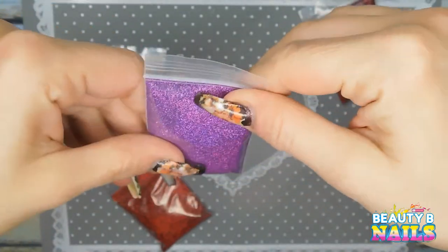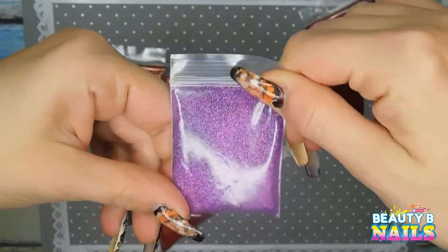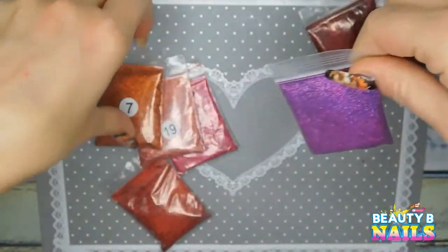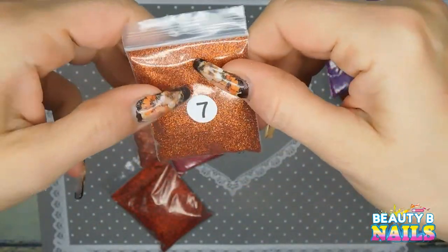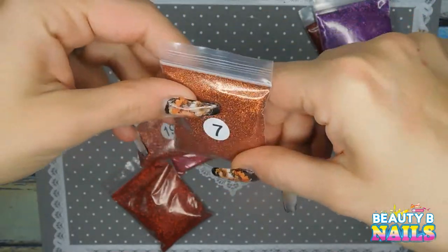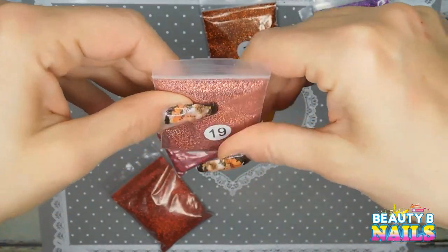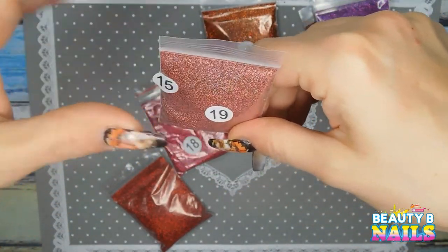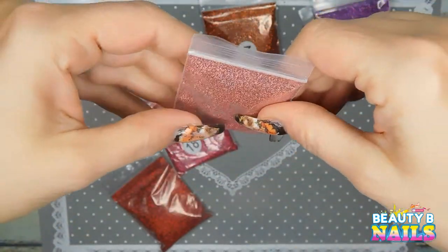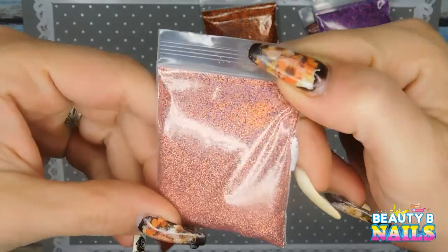I also got this beautiful purple grape for Halloween. You know, I'm stocking it for my Halloween stuff. Beautiful orange — oh my God, look at that orange. And this is like a peach — it's not a rose gold or anything like that. It's like a peach, peachy-pink color. Oh my God, it's so pretty.